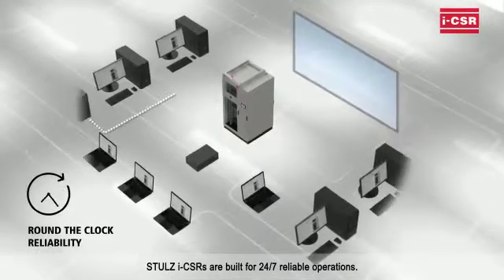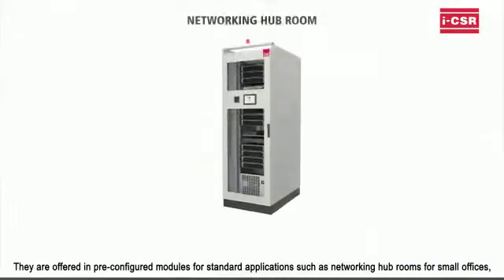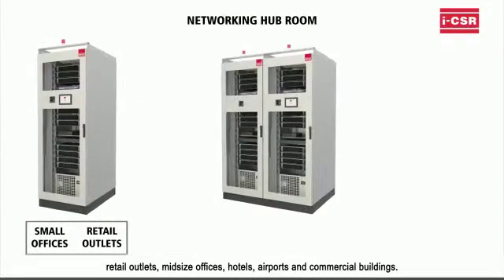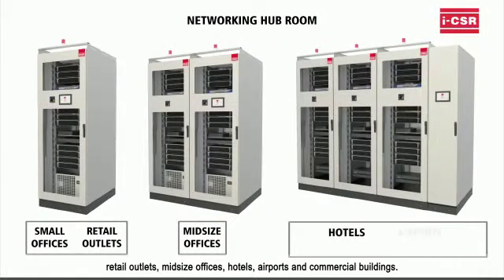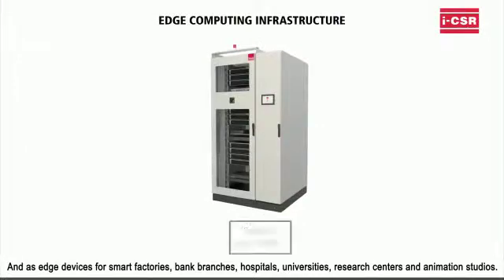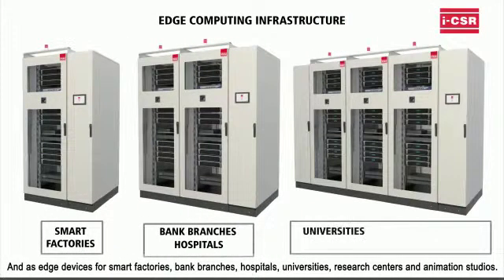Stuhls ICSRs are built for 24x7 reliable operations. They are offered in pre-configured modules for standard applications such as networking hub rooms for small offices, retail outlets, mid-sized offices, hotels, airports, and commercial buildings, and as edge devices for small factories, bank branches, hospitals, universities, research centers, and animation studios.